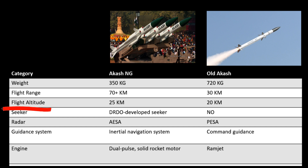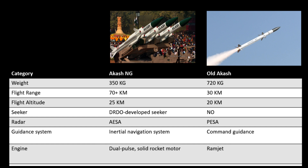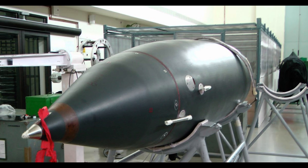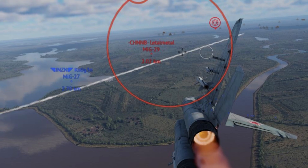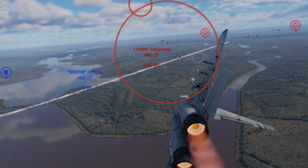Flight altitude is the height at which a missile can fly. There is a significant difference here as well — 20 kilometers for the old version versus 25 kilometers for the new. Seeker: Aakash NG comes with a DRDO-developed indigenous seeker head. This makes Aakash NG more deadly, as it locks onto the enemy aircraft and continuously guides the warhead to its impact point. This seeker is missing in the legacy Aakash missile.